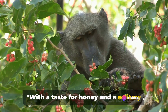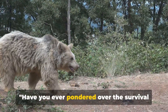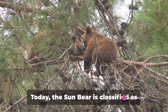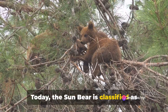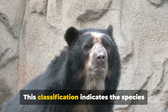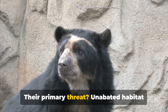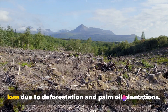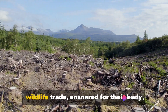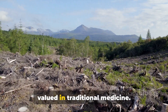With a taste for honey and a solitary lifestyle, the sun bear certainly leads an interesting life. Today, the sun bear is classified as vulnerable by the International Union for Conservation of Nature. This classification indicates the species is facing a high risk of extinction in the wild. Their primary threat is unabated habitat loss due to deforestation and palm oil plantations. Moreover, they are victims of the illegal wildlife trade, ensnared for their body parts, particularly their gallbladders, valued in traditional medicine.